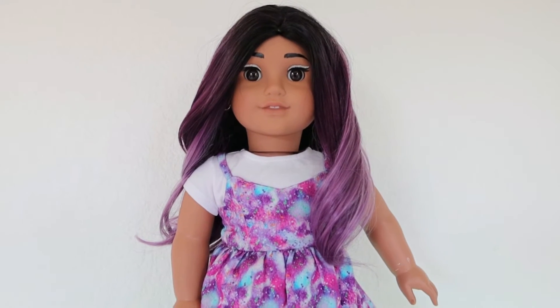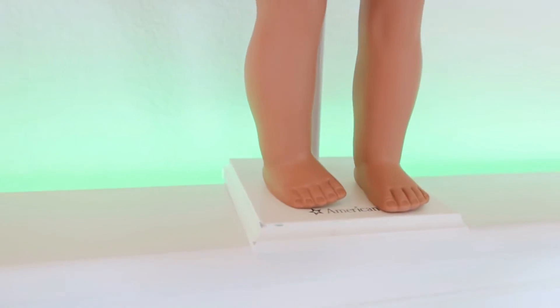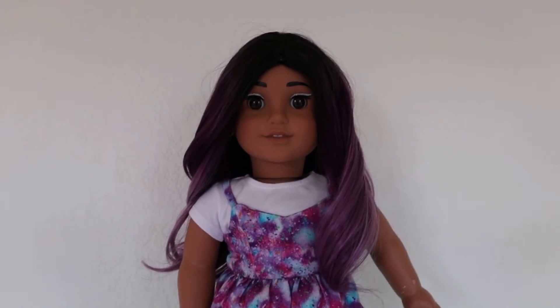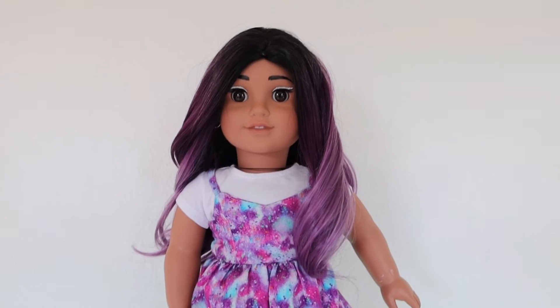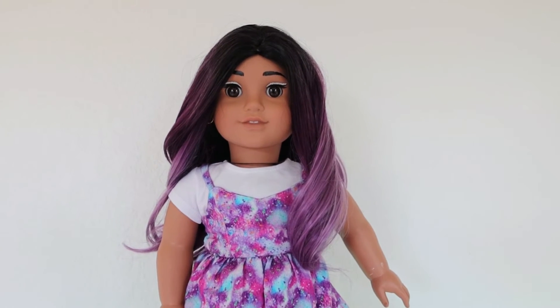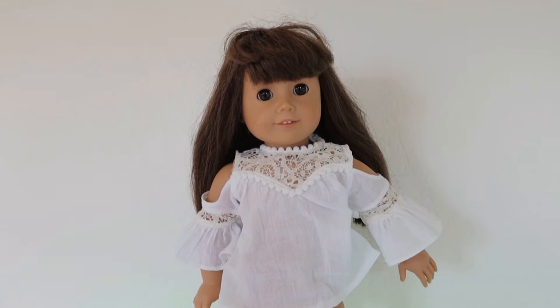The only thing keeping her from being sold is that her leg is loose and a bit crooked. She has a red stain mark on her leg that I have to use the benzoyl peroxide treatment to fix. She's a super pretty doll and I'm super excited to finally get her out on eBay.